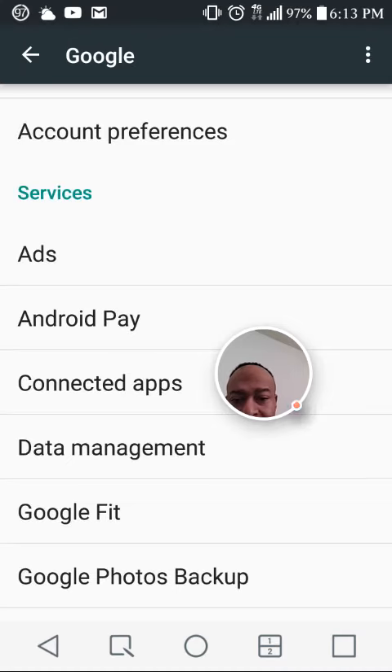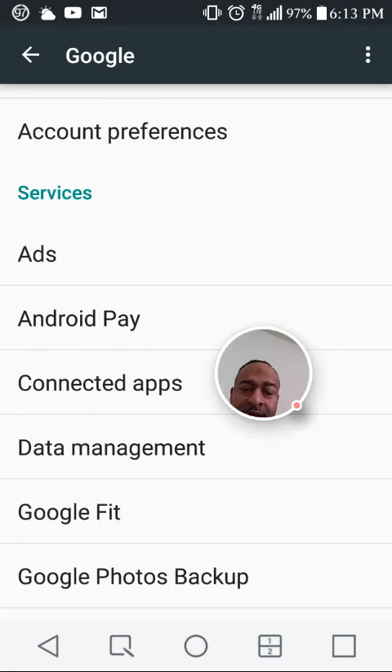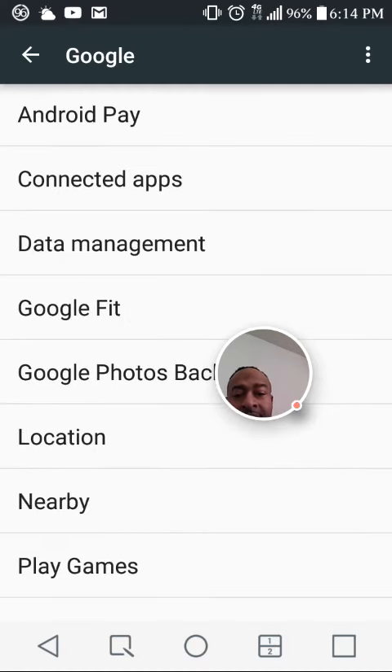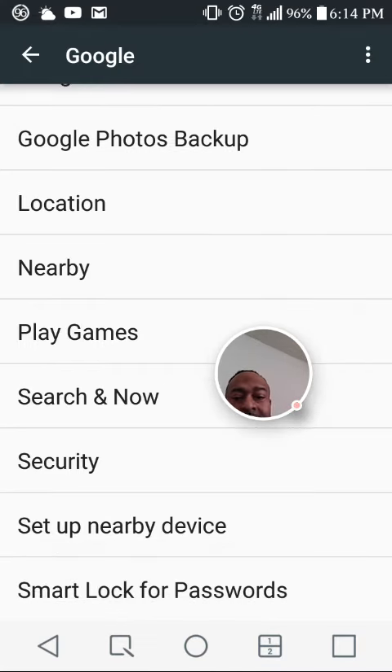They have also added Google Fit — you have to connect the app or your device to your phone. There's Google Backups, Locations Nearby, Google Play Games you can search, and under Security you can set up a nearby device or use Smart Lock for passwords. This is another feature that Google added that I just happened to notice, and it's pretty cool — they're all now right in the settings.